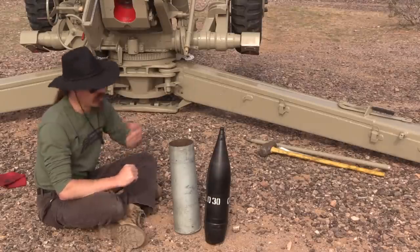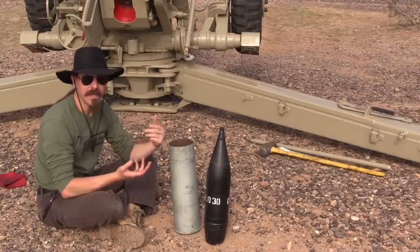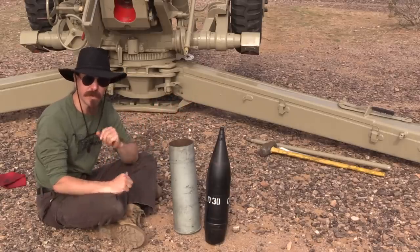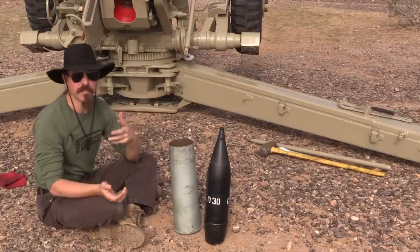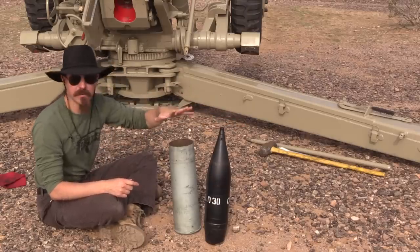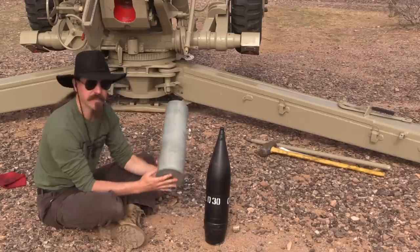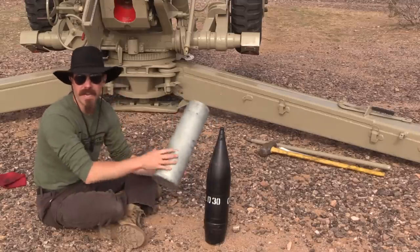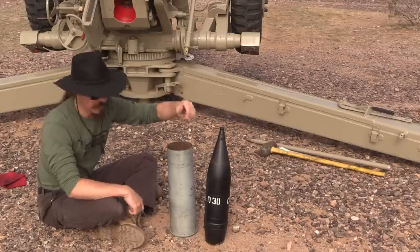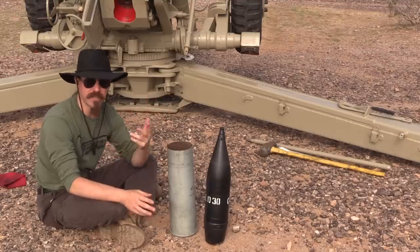Speaking of the cartridge, we have the components for one right here, and this is how the gun was actually used. The ammunition didn't come pre-assembled as a self-contained cartridge. Instead, this is more of what's called a bag gun, where you have a projectile — you load the projectile, then load your powder charge in a case which acts as an obturator, sealing the back end of the gun when it fires. This is 122mm, which is kind of the Soviet equivalent of the US 120.